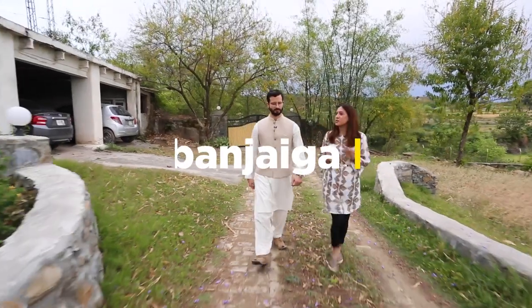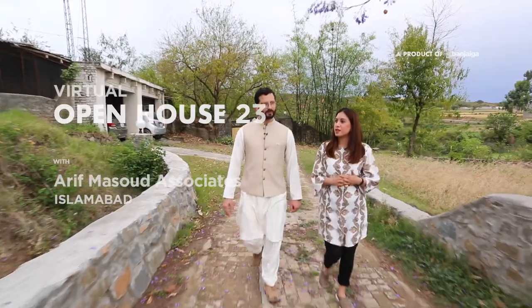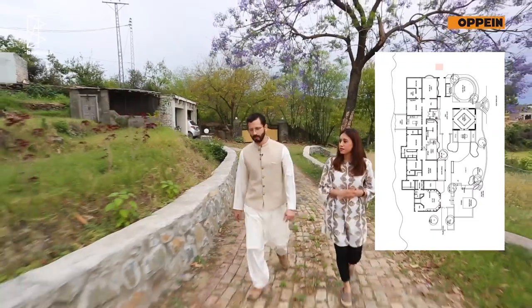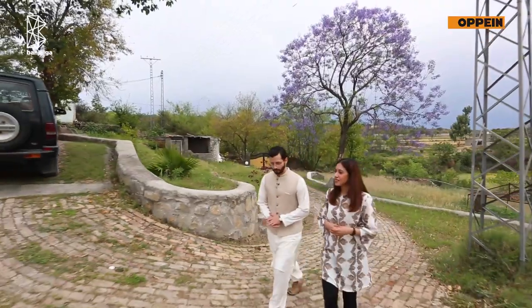I'm excited about this tour that we're going to be having of the residence of architect Arif Masood Sahib. Arif Masood Sahib has actually designed the National Monument of Pakistan. Yes, and that's so sculptural and beautiful. I'm really looking forward to seeing his own residence. I'm excited to see what we're going to find out.